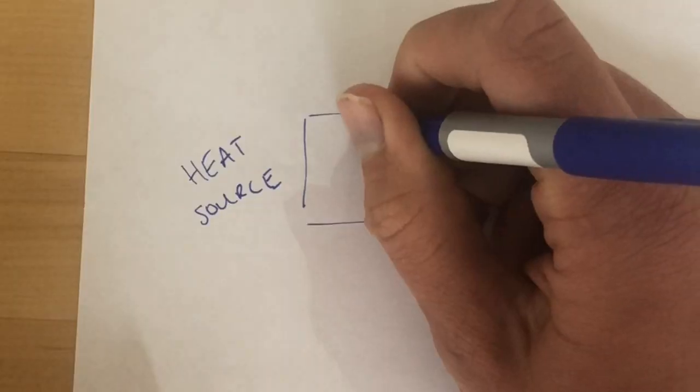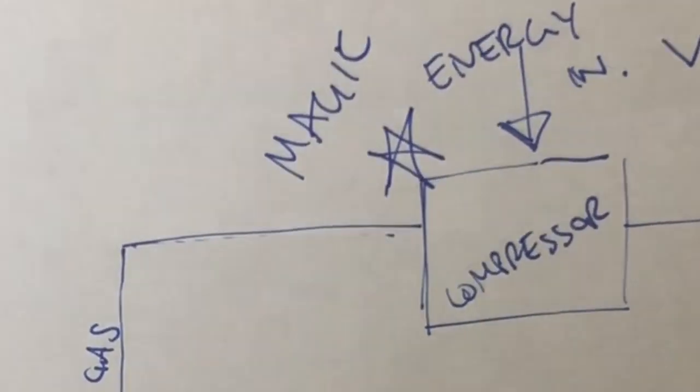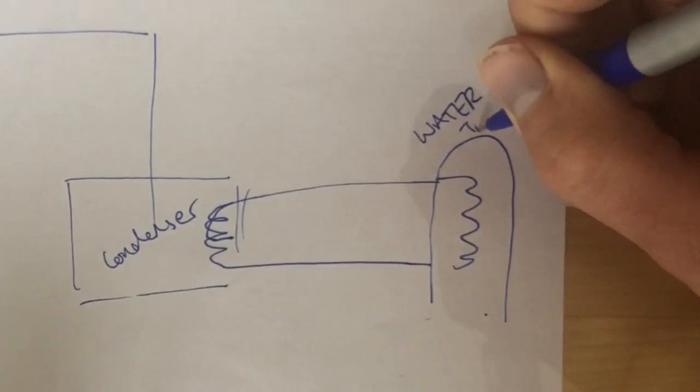A heat pump is a technology we all basically use every single day in our fridges, but it's a technology that isn't used much for heating in the UK. So what is a heat pump and how does it work? A heat pump basically acts like a fridge — it moves heat from one place to another. It takes a heat source, whether it's the air, the ground, or water, and uses that to heat up and evaporate a fluid. That evaporation makes a gas. The heat pump then compresses that gas using electricity in an air compressor, which adds heat or energy to that gas. The heat pump then condenses the gas to form a liquid, and that condensing process releases energy or heat to what we call a heat sink — which in our case would be a water tank, room, or radiators.